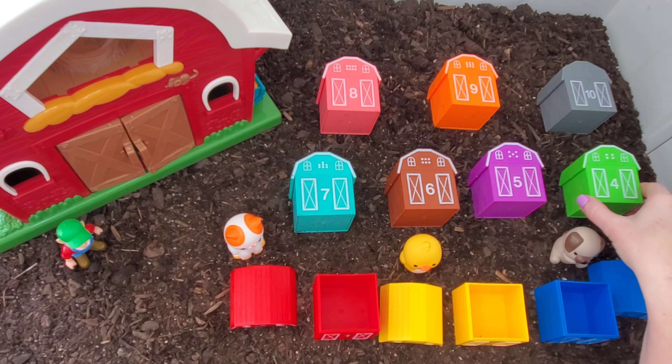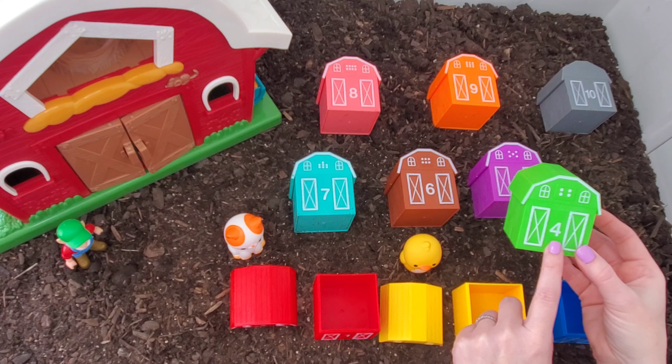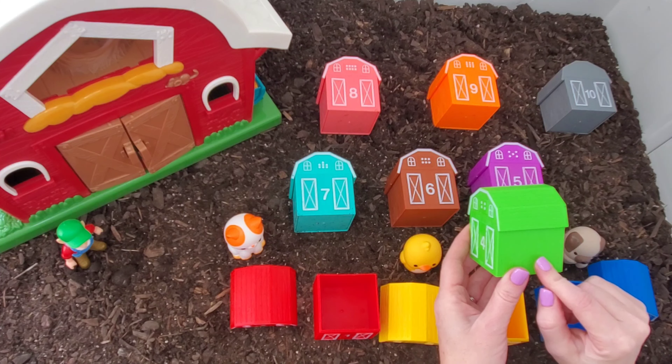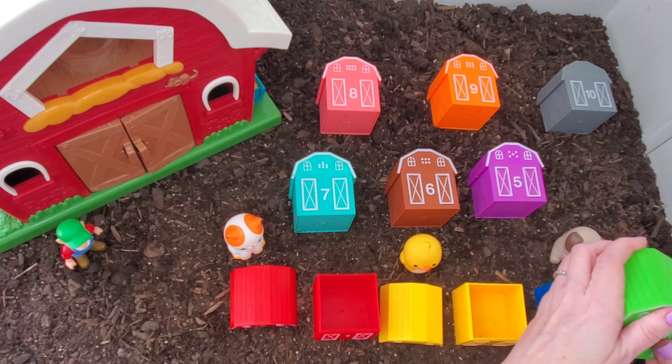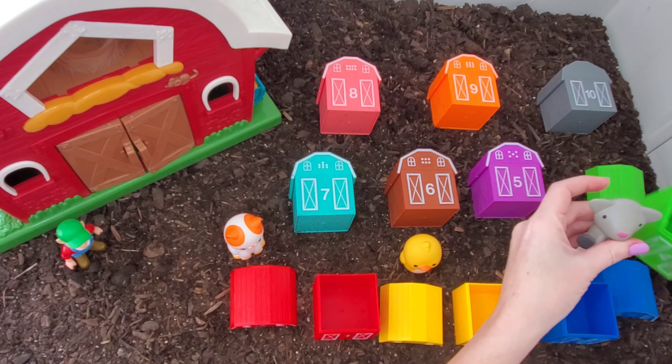Okay, let's look in our fourth barn. Number four. And the barn is green. I will say that the cow is in here. What's your guess? Okay, let's see. No, it's a goat. It's the goat.